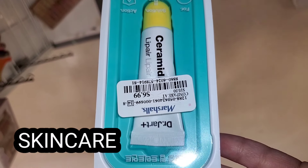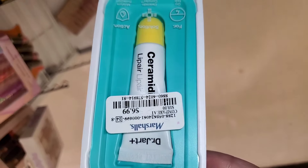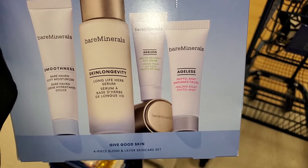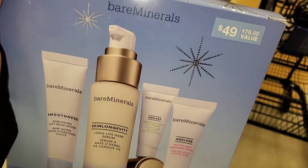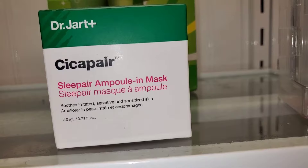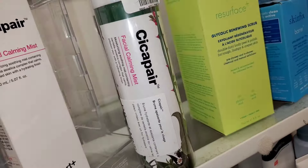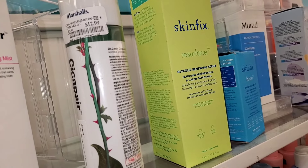For new skincare, they had a Dr. Jart lip balm new there, looking really good, going for only $7. They also had a Bare Minerals Holiday 2022 skincare set — I enjoy their Skin Longevity Serum — you get four different products with an original value of $49, going for $20. For Dr. Jart, they had the Sleep Pair Ampule Mask for $30 and Cica Pair Facial Calming Mist for $12.99 in two different packaging options.